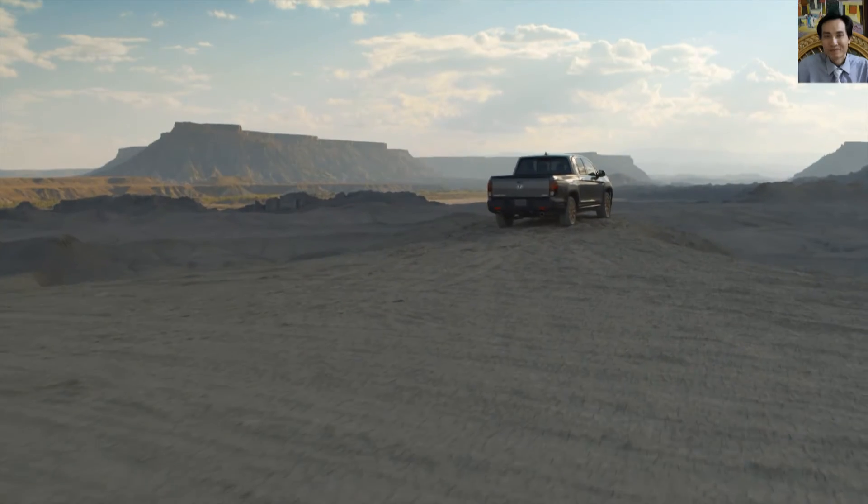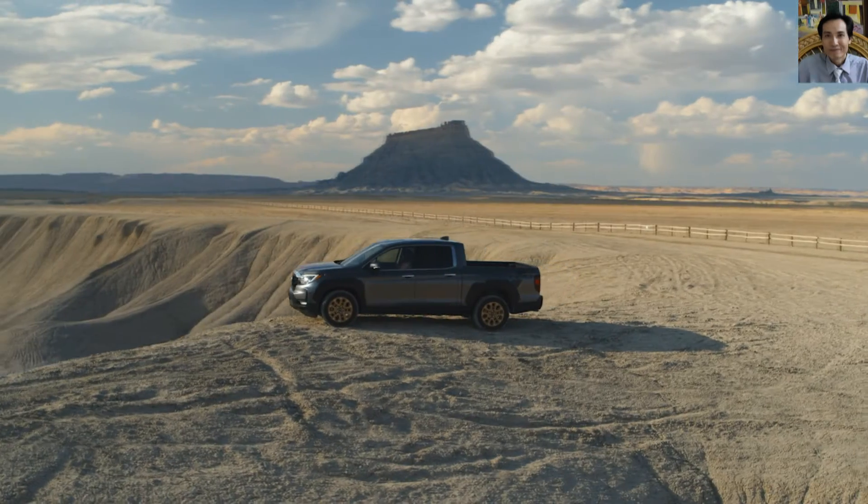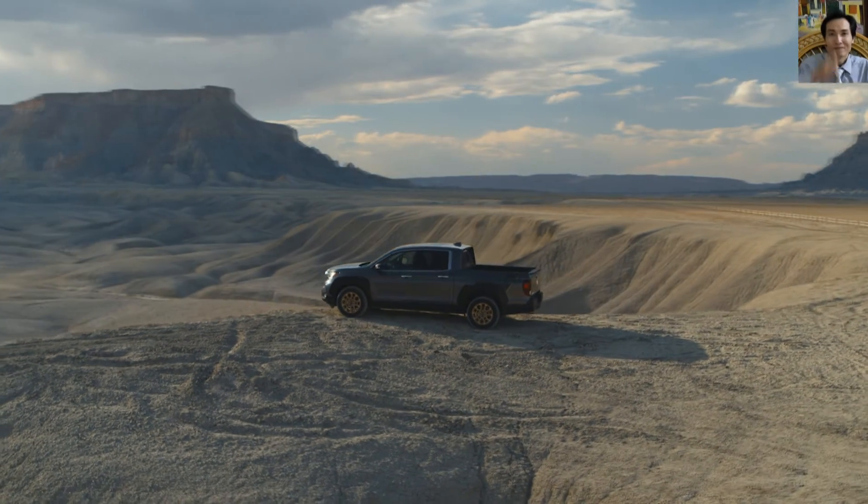The all-new Honda Ridgeline is set to launch early next year with a bold redesign that reflects its rugged and versatile pickup truck capabilities.